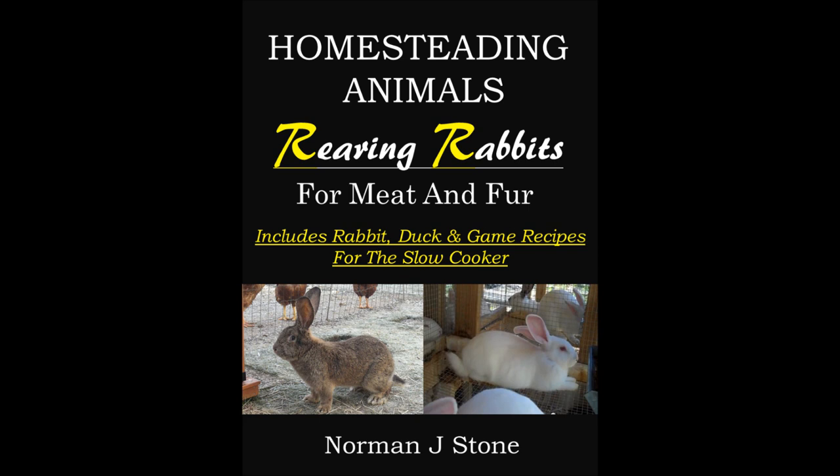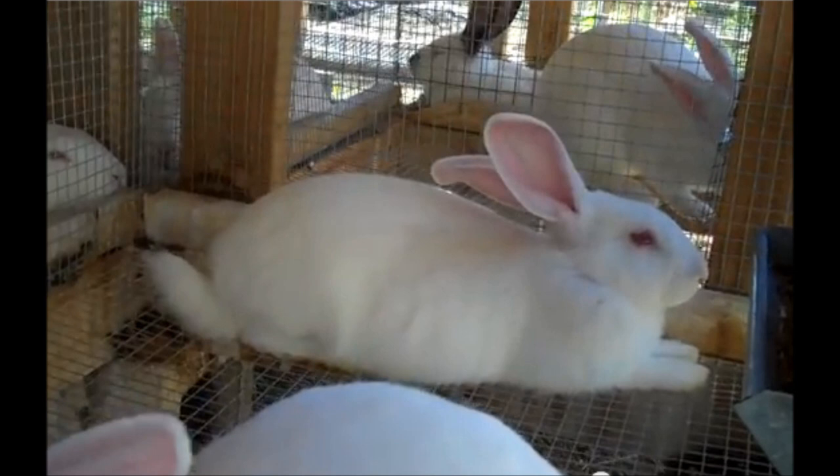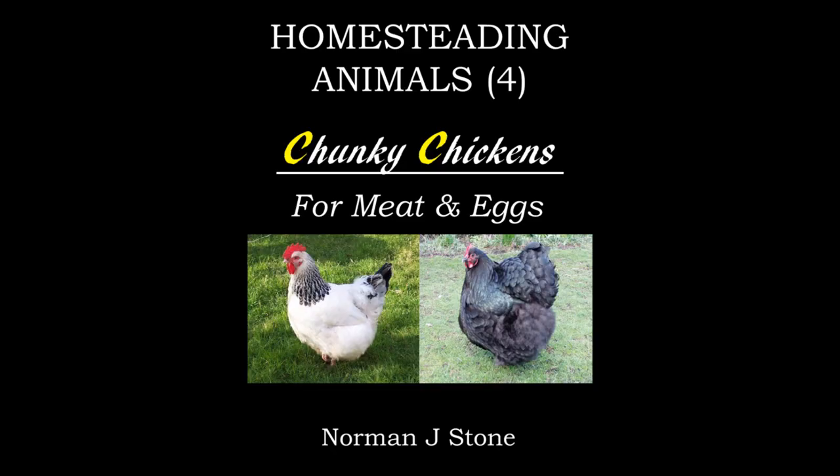They are obviously great for meat — rabbit flesh is exceptionally nutritional. They are also great for pelts and great for manure, for composting. In fact, rabbit manure hardly needs composting at all. It can be put straight into the vegetable patch and it will start doing the business amongst your vegetables, rich in nitrogen and all these goodies. Excellent for meat and for composting.